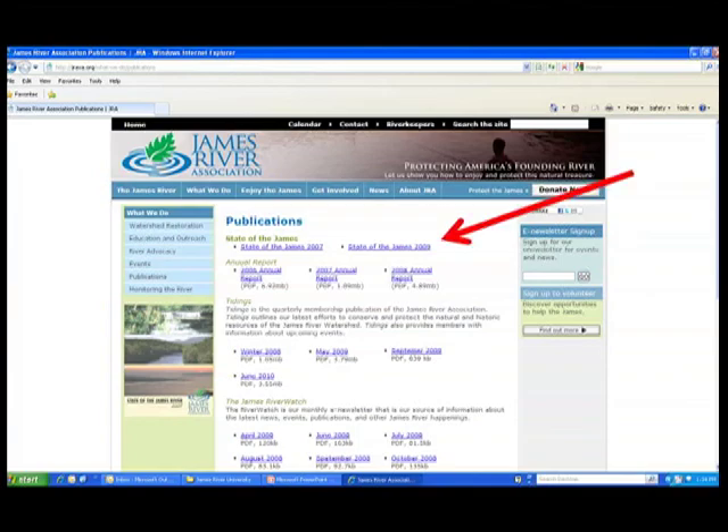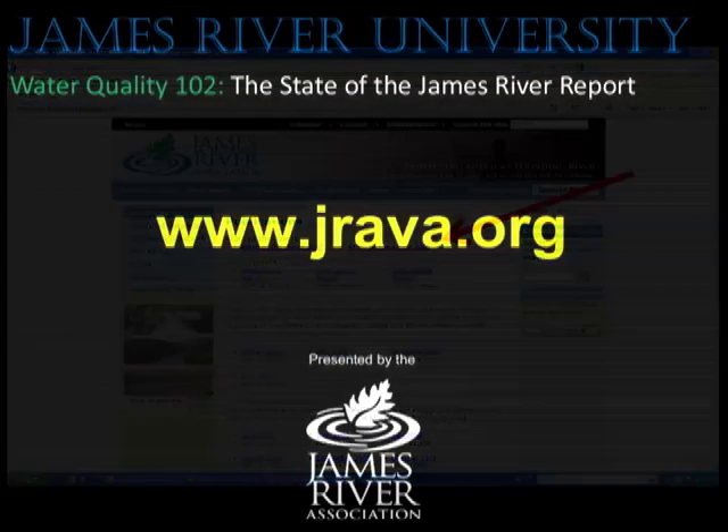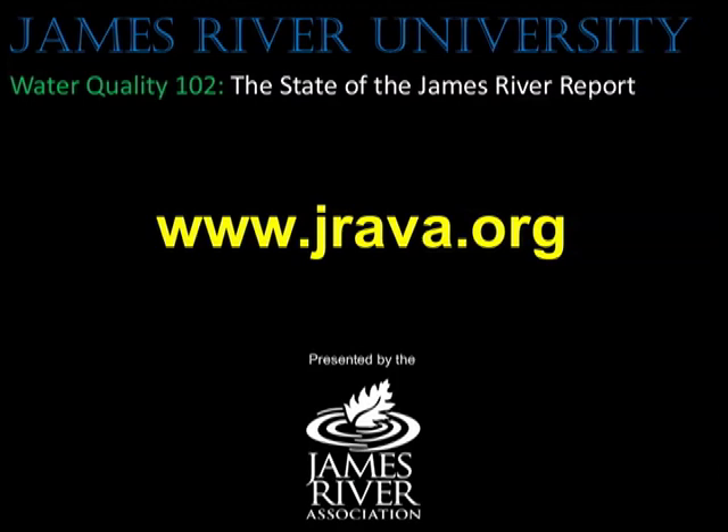For more detailed information on each indicator and how the grades were determined, you can download the full State of the James report and check out other episodes of the James River University on our website, jrava.org. Thank you for watching.